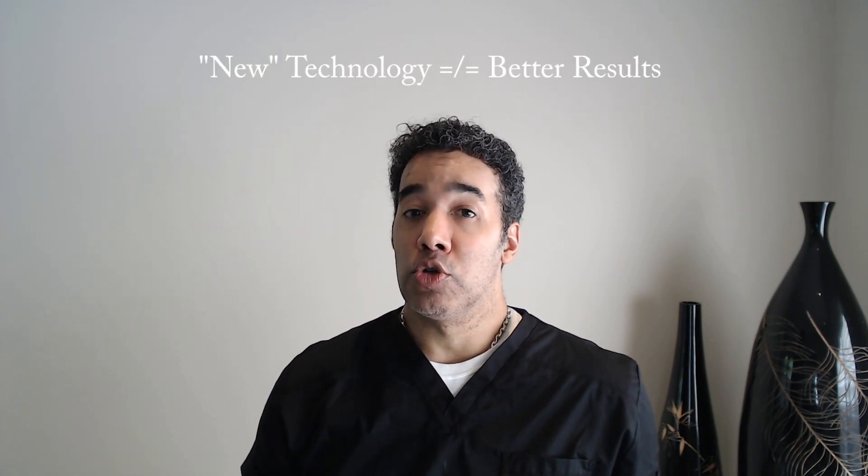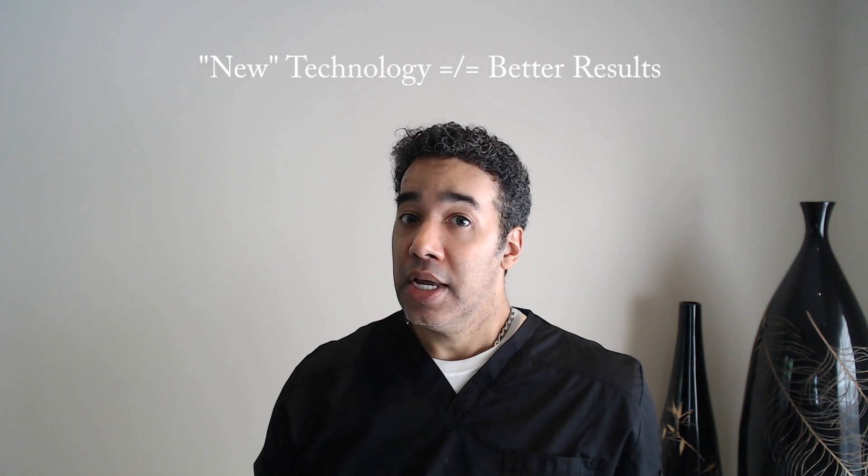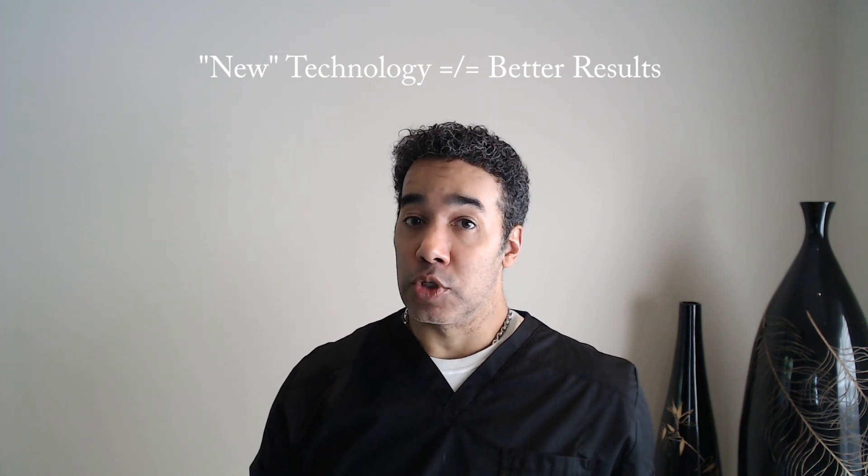Many potential hair transplant candidates have the misperception that because robotic assisted hair transplant is the latest, it is better, even when there is no evidence that supports this belief. People often incorrectly assume that because something is new it is better, and companies capitalize upon this misconception when introducing and marketing new technology, using this appeal to novelty to influence consumer decision making. This is also true for companies that market new medical devices used in hair restoration, despite the fact that they have not been proven to be superior in efficacy or safety.